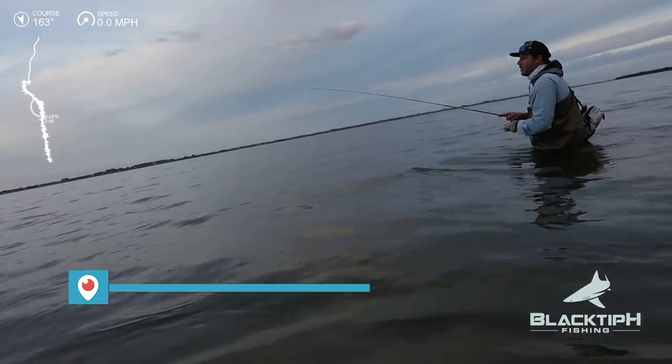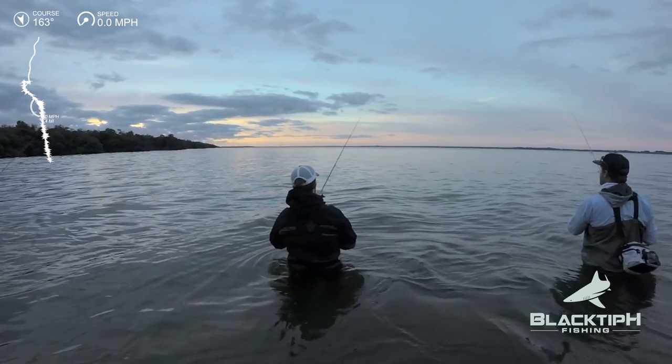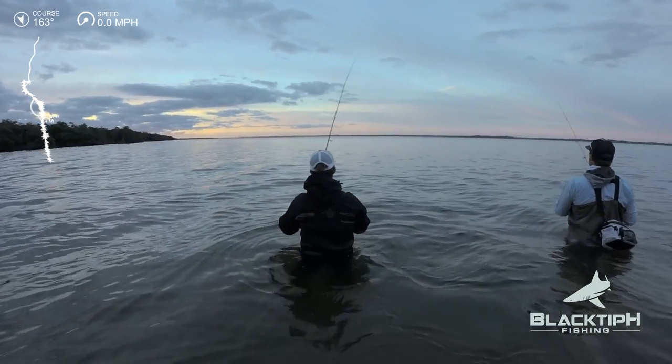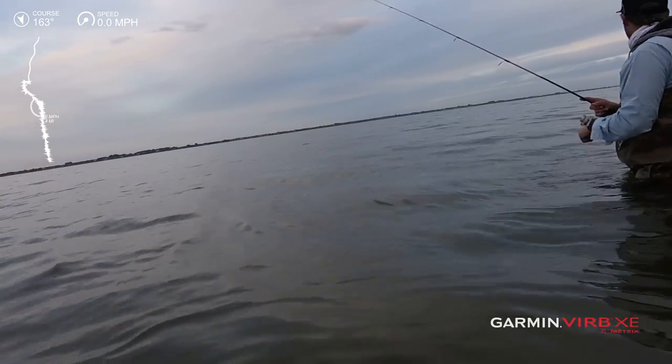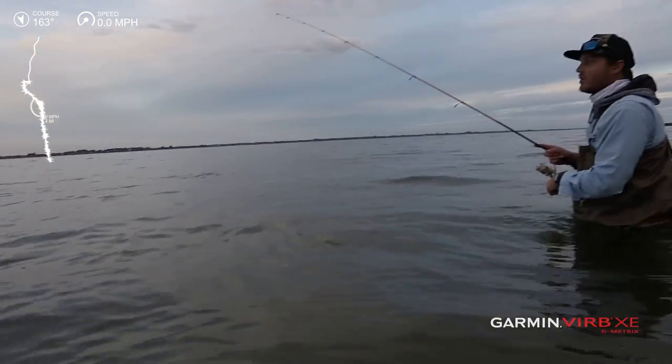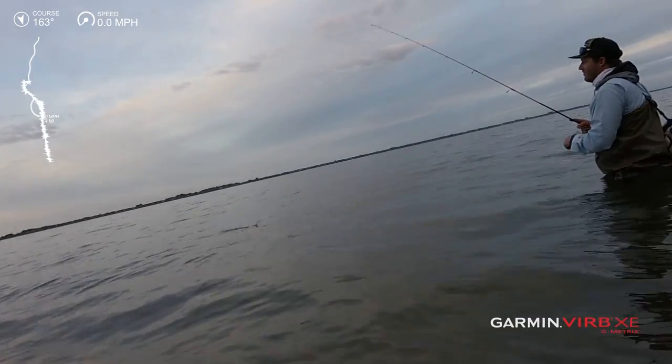So Jason, are you still looking for your first redfish? I am — I've been into fishing for probably about two years now, really trying to get my first redfish. I've caught trout, jack, and snook, but that redfish has eluded me so far unfortunately. Hopefully we get them today — I'll get my first trout, you get your first redfish, everyone's happy.